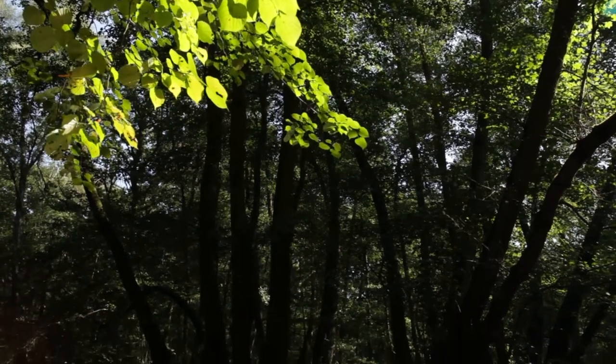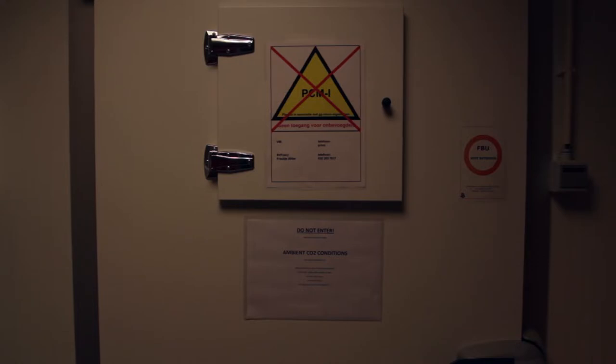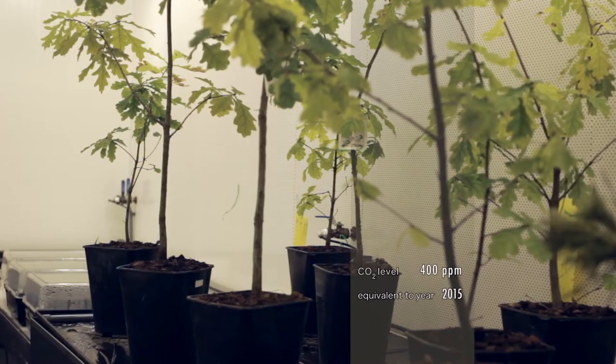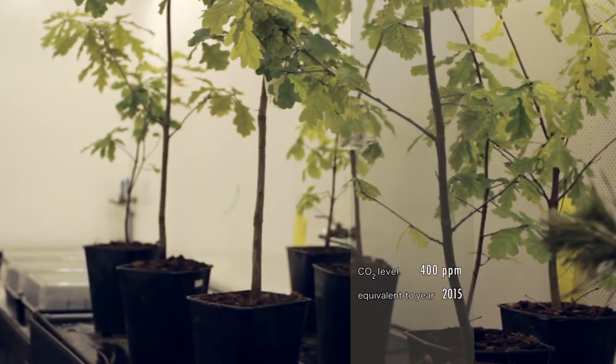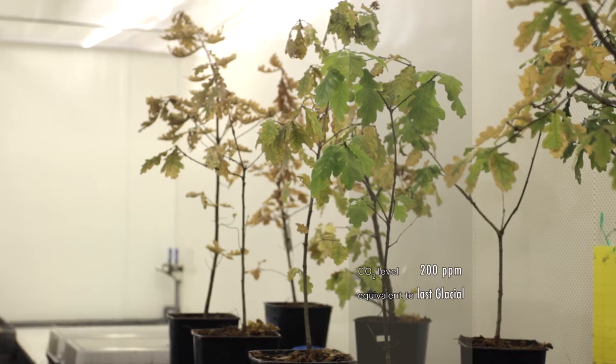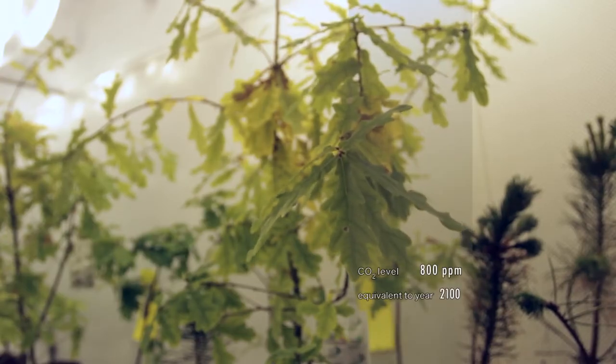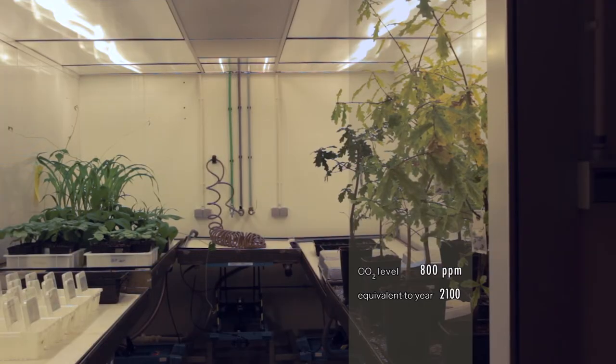Plants transpire less when the CO2 concentration in the atmosphere goes up. The phytotron we have has three growth chambers that are exactly the same except for the CO2 concentration. One room has the ambient concentration of around 400 parts per million. Another has a low CO2 concentration of around 200 parts per million, which resembles the CO2 concentration 20,000 years ago — the period with the lowest CO2 concentration in recent history. Then we have a high CO2 level of 800 parts per million, roughly equal to what is expected at the end of this century.